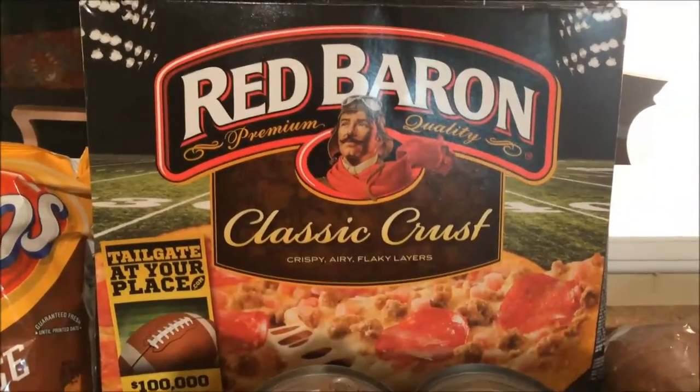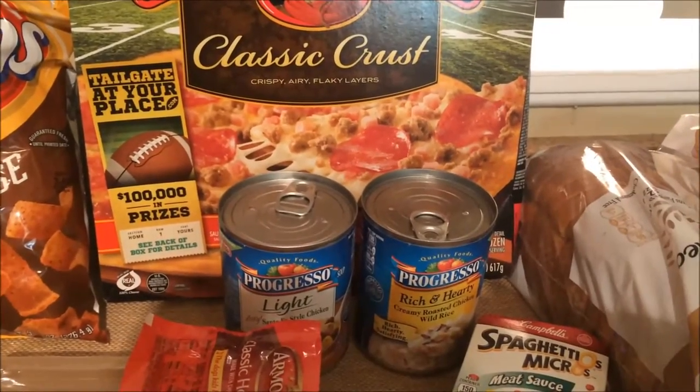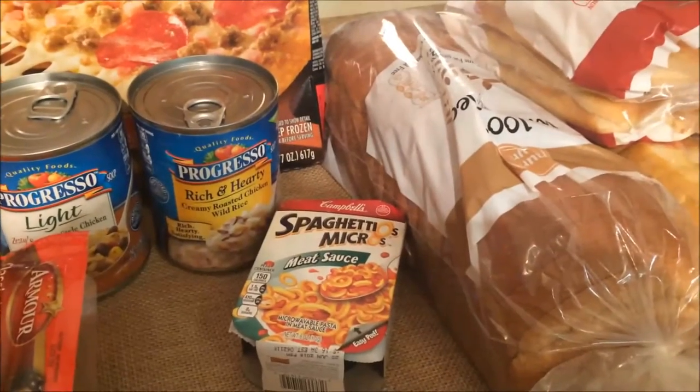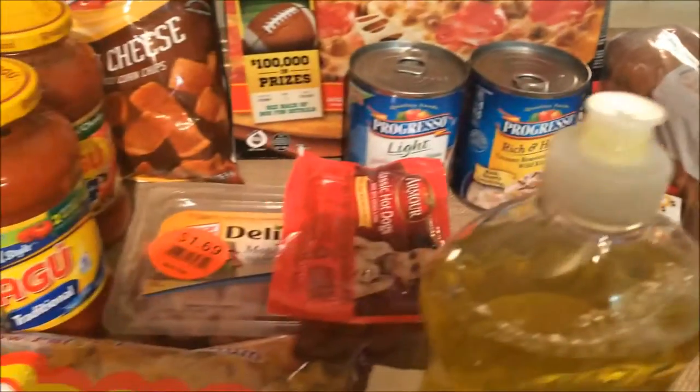Then I got some things for our lunches. Pizzas were $3.33 each. The soups were $0.75 each, which is great — each of those would be two lunches for me. And then this little spaghetti thing was $1.00. Not an awesome deal, but my husband likes those for lunches, so I get those for him.